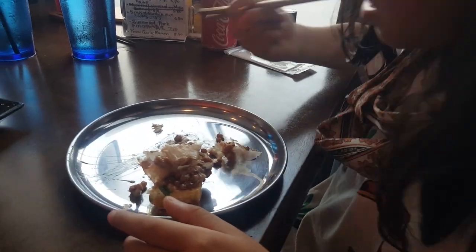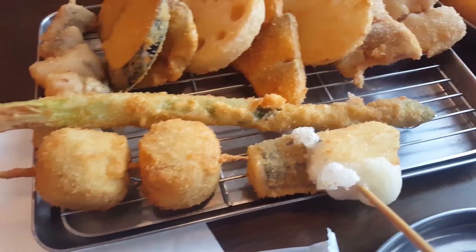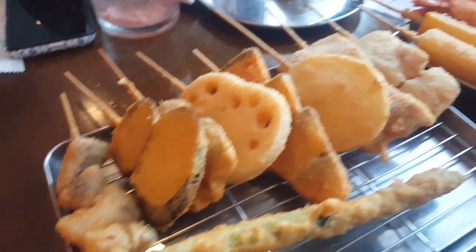If people don't know about natto, they're like, what is she eating? Oh my God! I'm so excited.